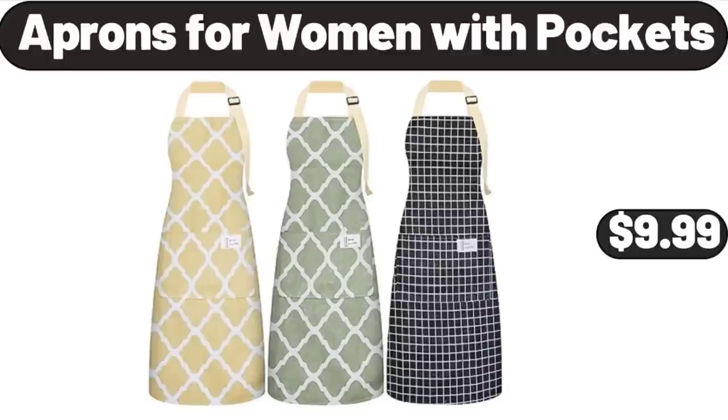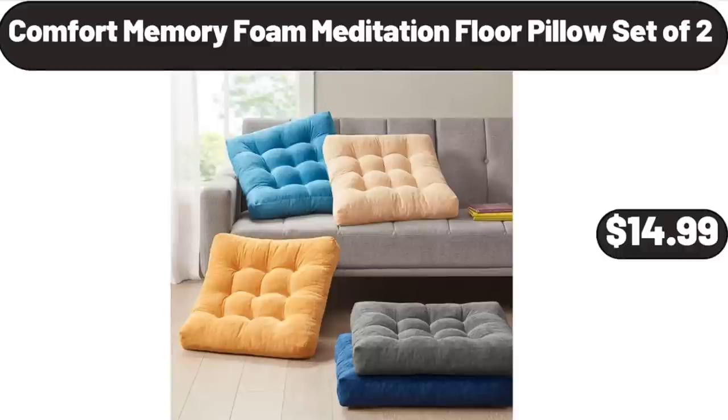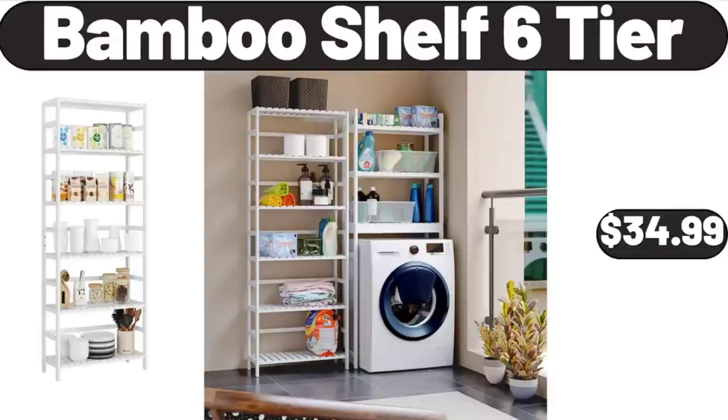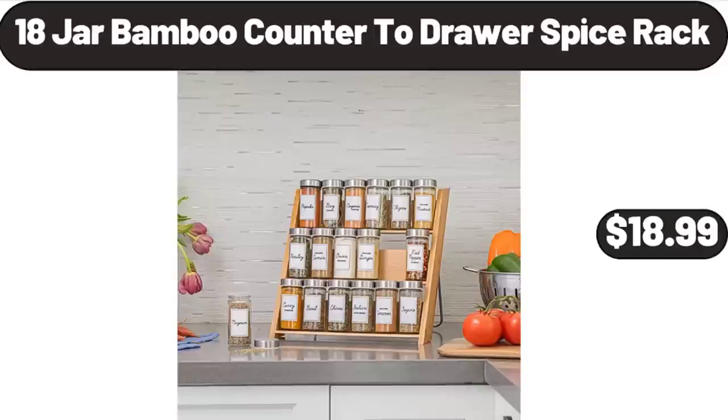Aprons for women with pockets, $9.99. Dimmable touch lamp for bedroom, $12.99. Comfort memory foam meditation floor pillow, set of two, $14.99. Three-piece modern dining set with round table and two chairs, $45.99. Bamboo shelf six-tier, $34.99. 11-inch non-stick ceramic grill pan, $19.99. 18-jar bamboo countertop drawer spice rack, $18.99.